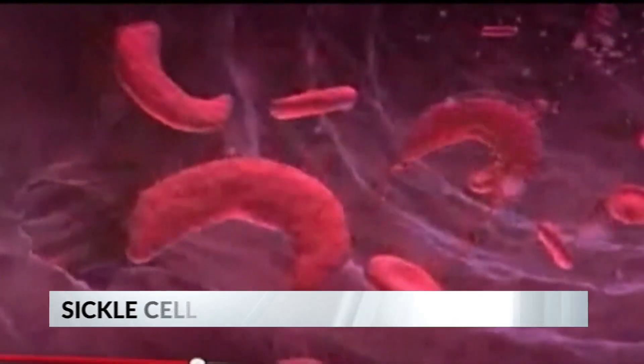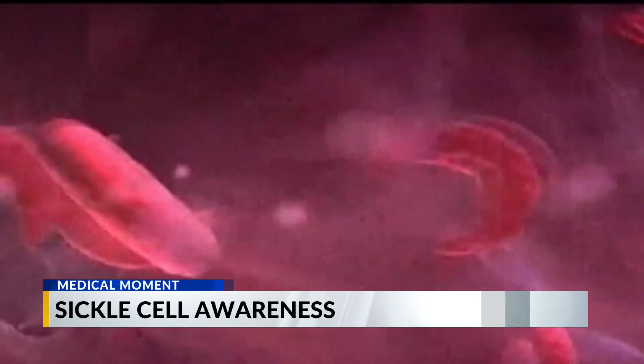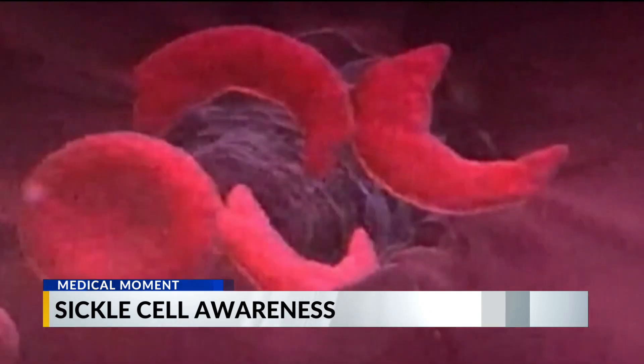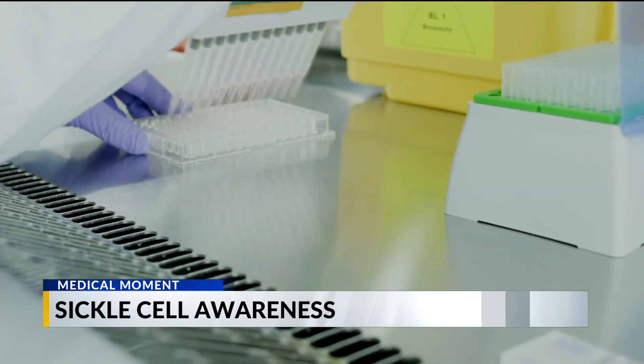So tell us, doctor, what are some of the advances in treating sickle cell disease? Well, now we have four what we call disease-modifying treatments that can actually treat the sickling rather than prevent some of the complications. For instance, with newborn screening we start penicillin early to prevent infections, but disease-modifying therapy gets to the sickle cell itself.